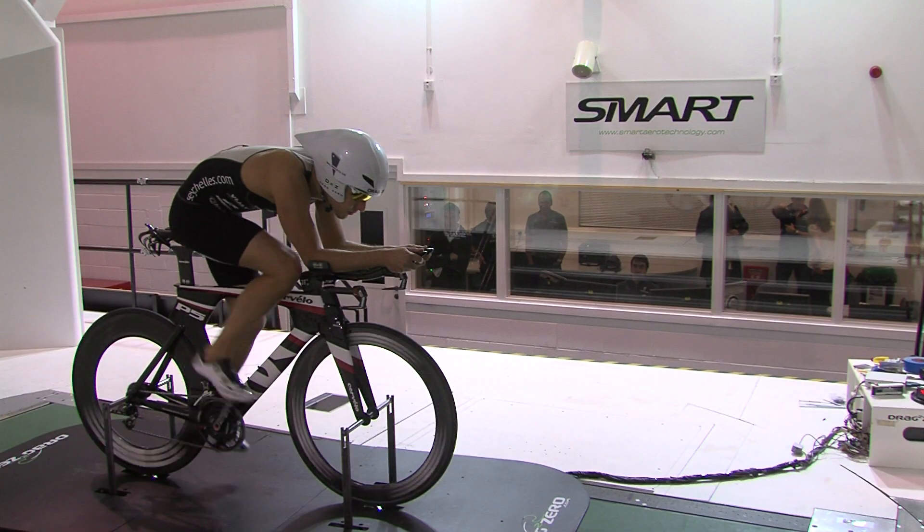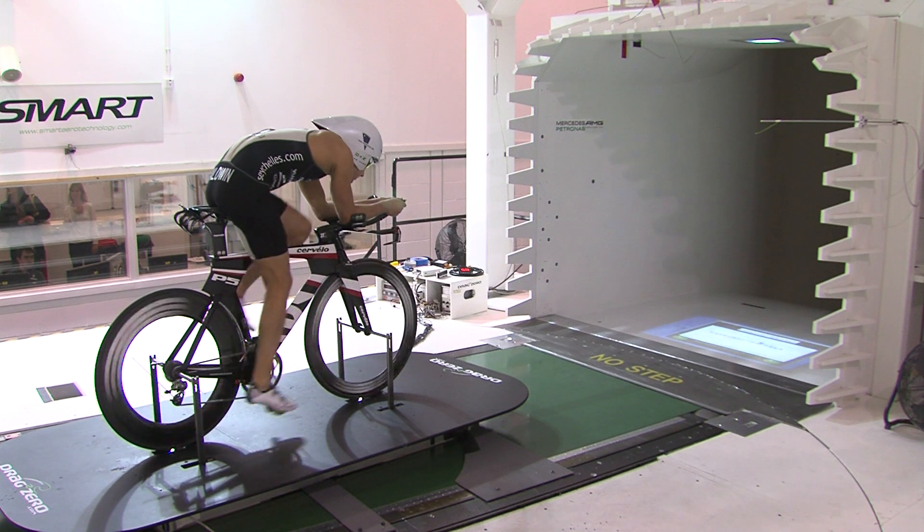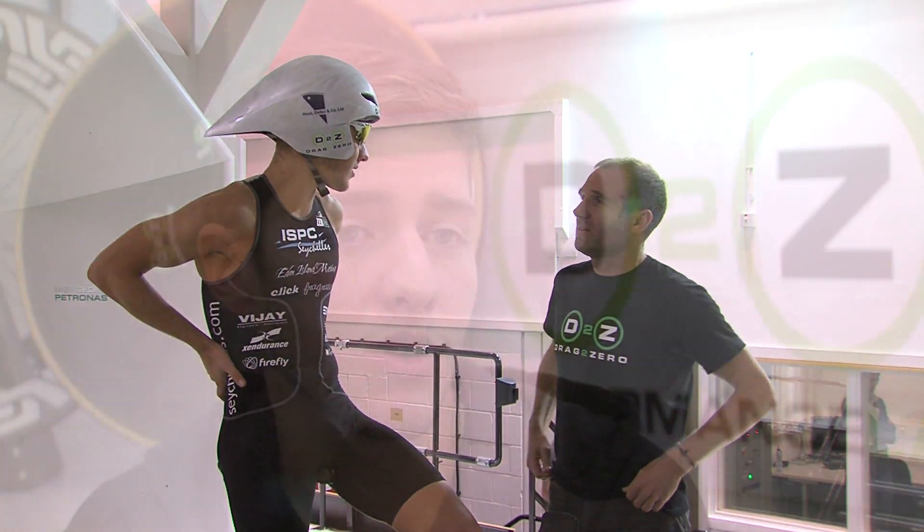My first trip to the wind tunnel was in spring 2012, with a view to making positional changes on the bike to try and improve my bike split primarily for my Ironman races. I've been to the wind tunnel twice now, both for two hours at a time, and each time we've learned some really valuable things about my position and equipment choices. With that knowledge I can put things into practice and get a lot of free speed on the bike.